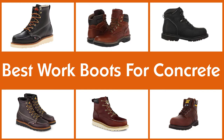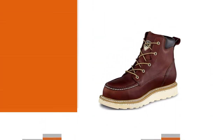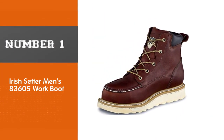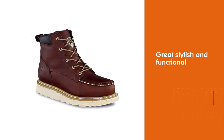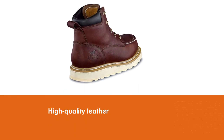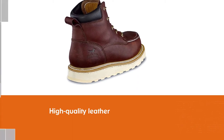Number one, most popular: Irish Setter men's 83605 work boot. These boots from Irish Setter are as stylish as they are functional. The uppers are made of high quality leather that's stained and polished to a cool finish. The soles are made of thick rubber with a wedge design that utilizes a moderate arch for support.